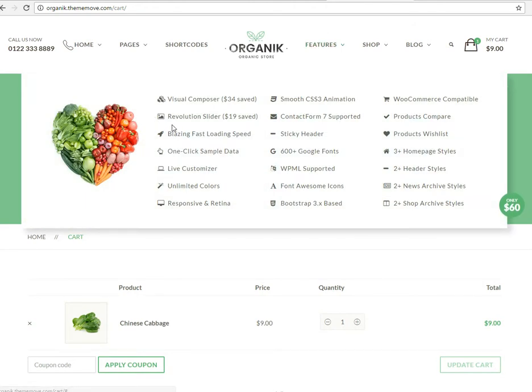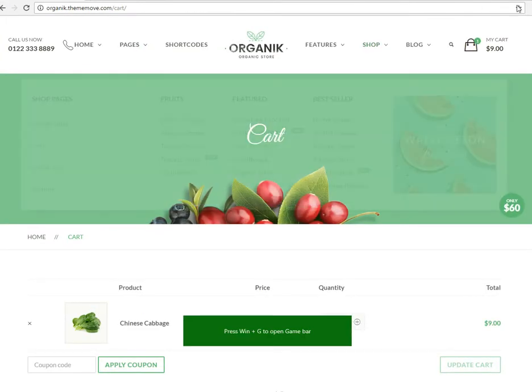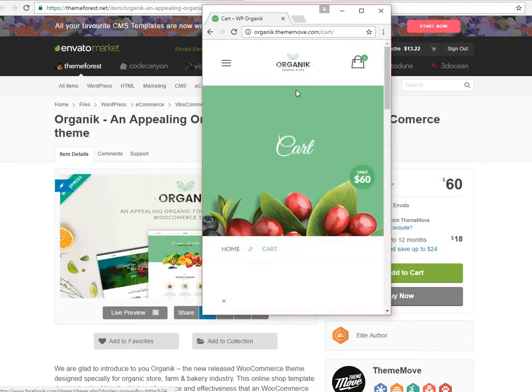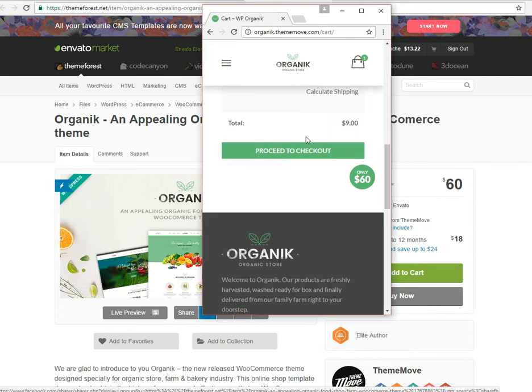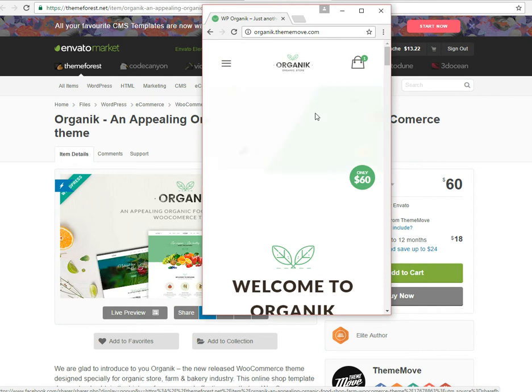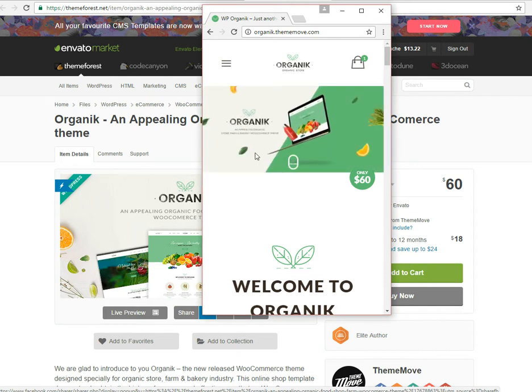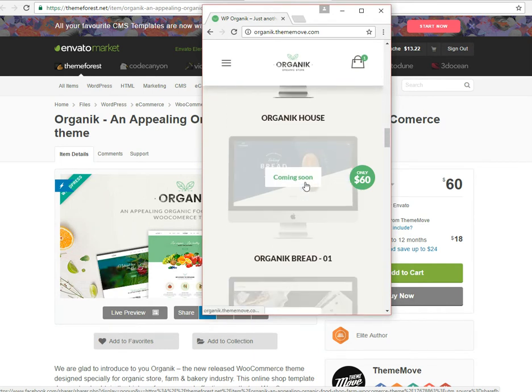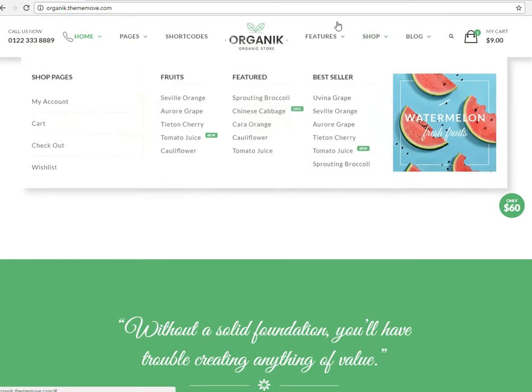This theme is really fast. It's got a really high quality slider, as you saw on the front page. It's got a contact form, a bunch of different fonts, and it's mobile responsive. I'm going to show you that right now. This is mobile responsive — we all know that's essential.